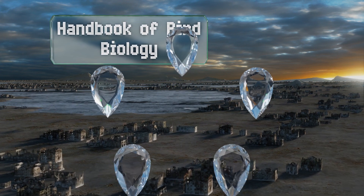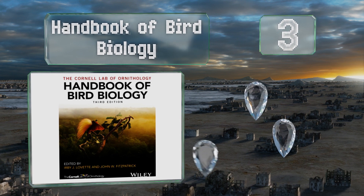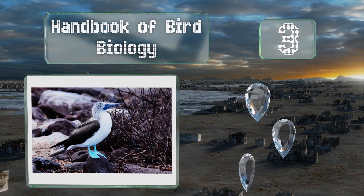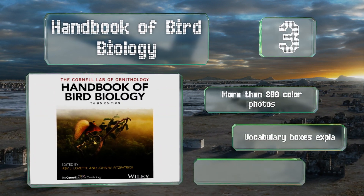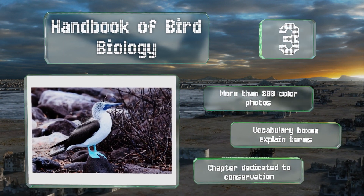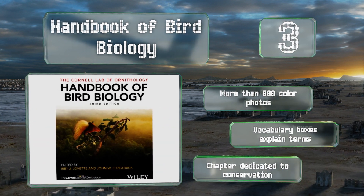Nearing the top of our list at number three, those with even a passing interest in ornithology will appreciate the accessible writing in the Handbook of Bird Biology. It starts by addressing the necessity of this field of study and the basic knowledge required to understand the complex ideas later on. It includes more than 800 color photos, vocabulary boxes that explain terms, and a chapter dedicated to conservation.